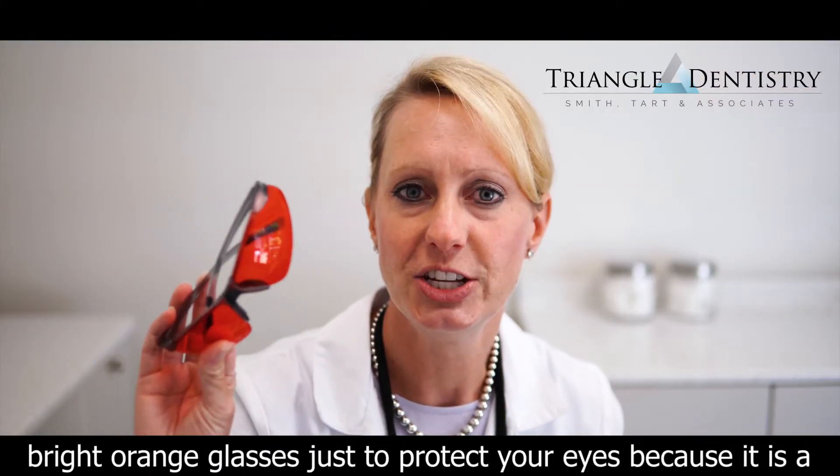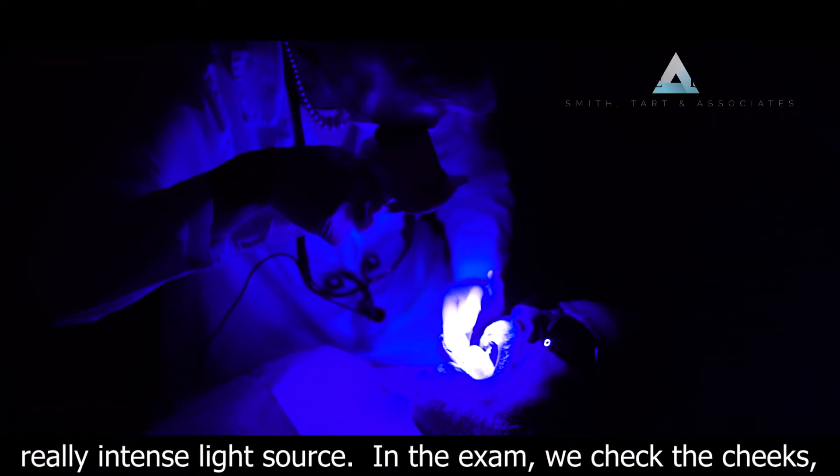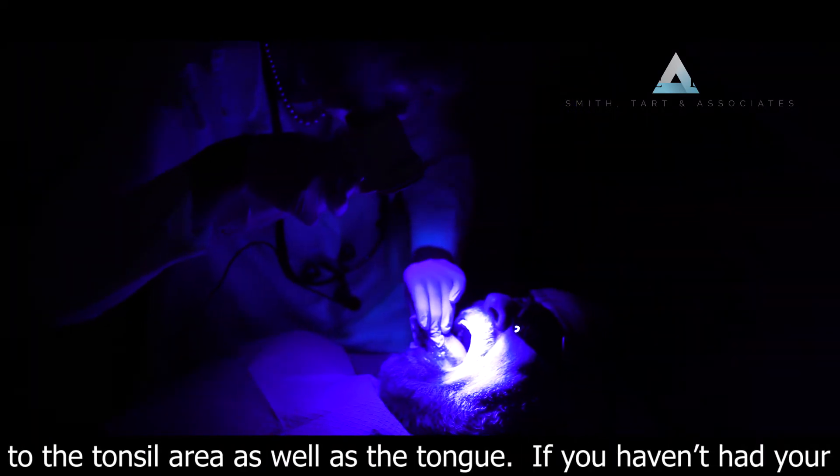We use some bright orange glasses just to protect your eyes because it is a really intense light source. During the exam we check your cheeks, the floor of the mouth, back of the throat, all the way back to the tonsillar area as well as the tongue.